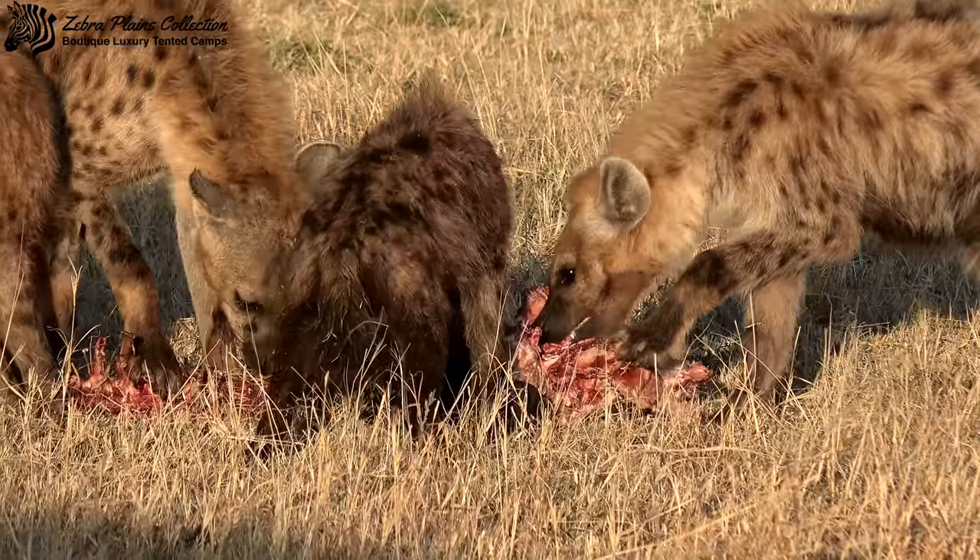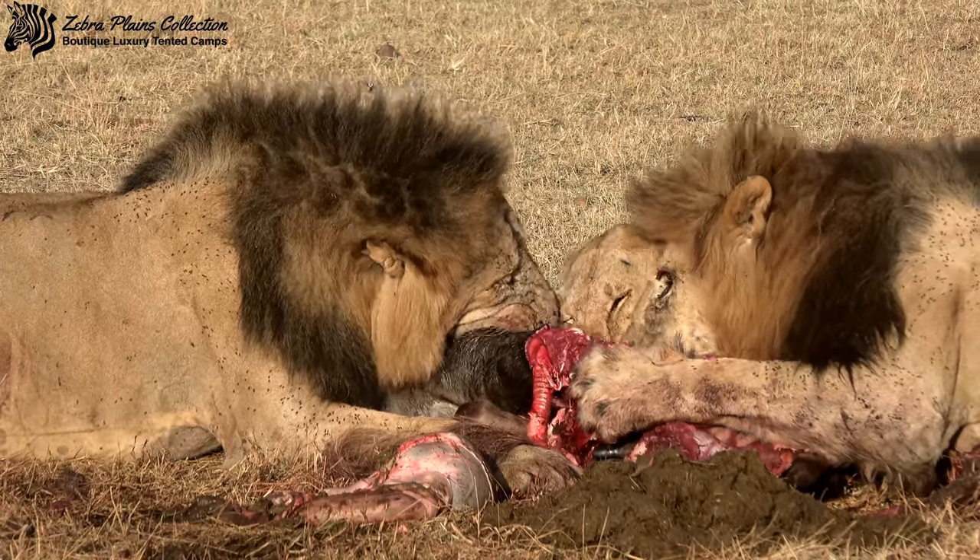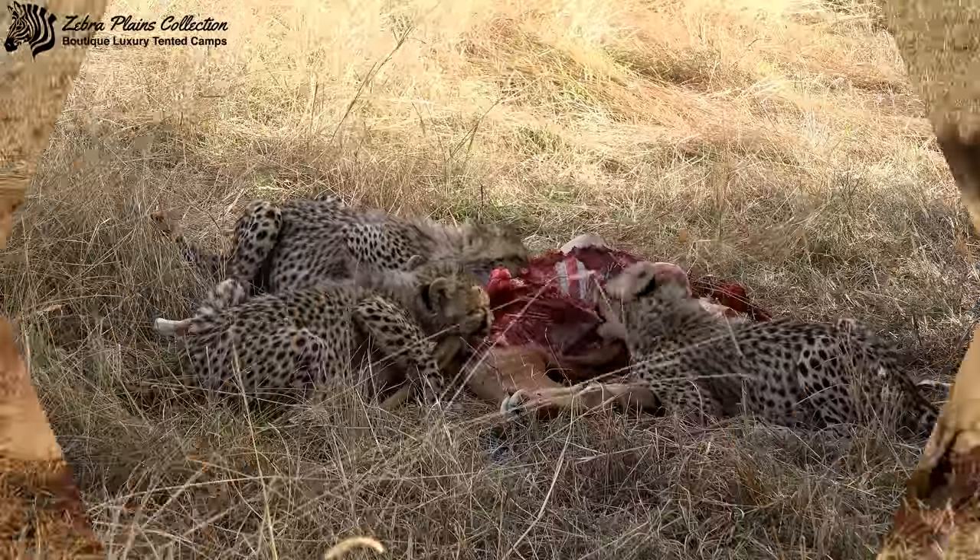Out in the bush, the predators also like to experience a little bit of fine dining, and there's nothing quite like the experience of the seemingly raw power of these animals as they feed on their prey.